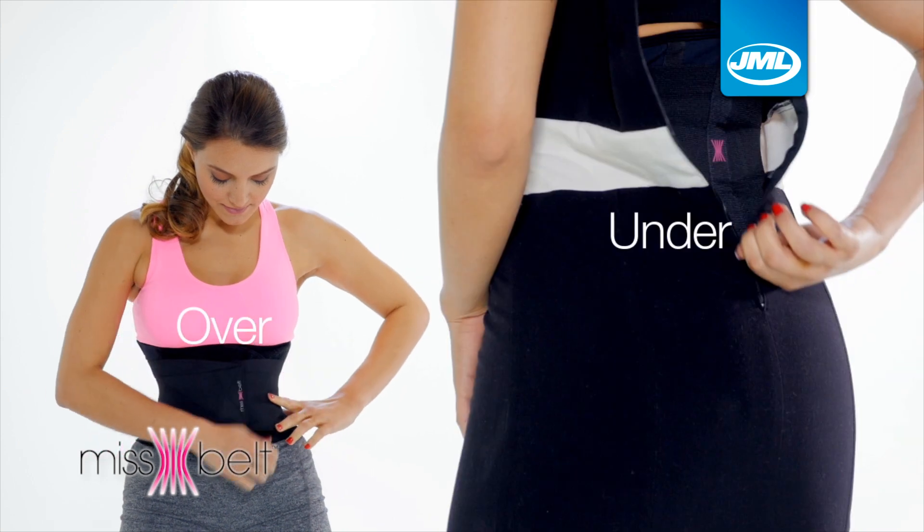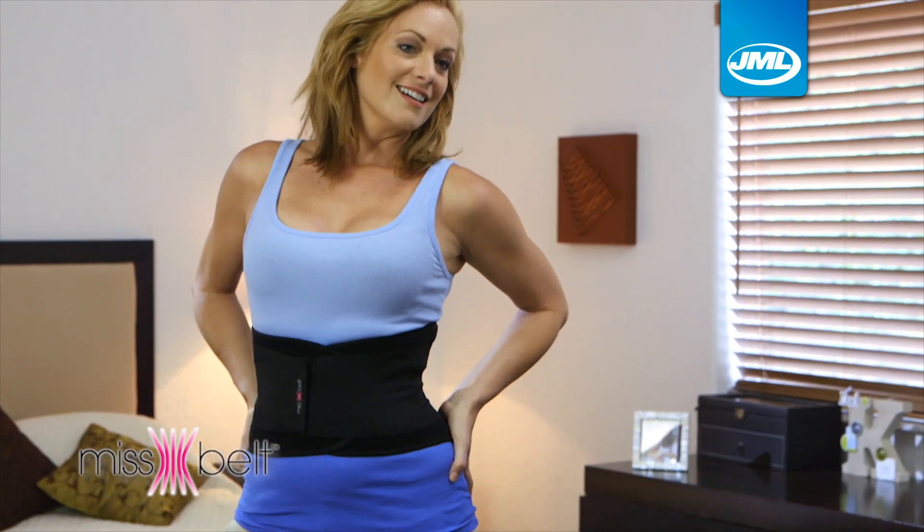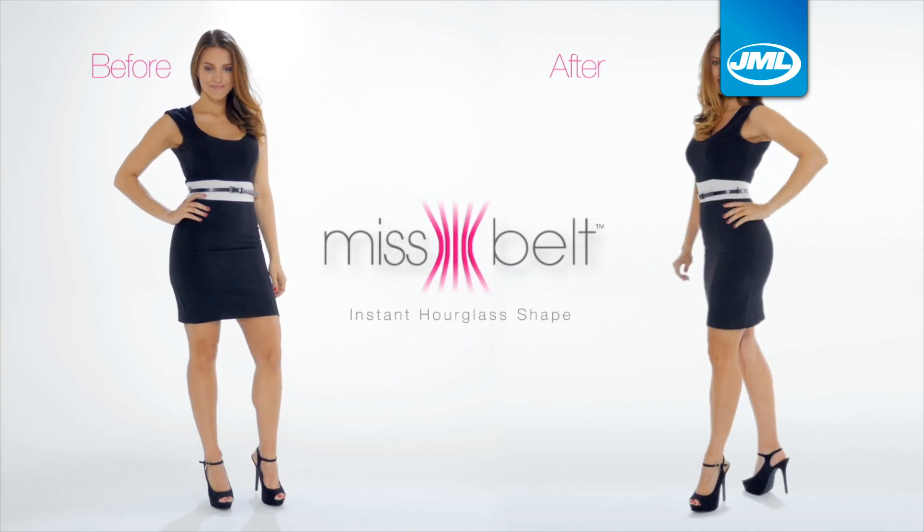But Miss Belt is instantly adjustable so you can loosen it or tighten it on the go. Wear it over or under your clothes while at home, walking, working — no matter what you do, do it with Miss Belt. You deserve to feel sexy, secure and confident.